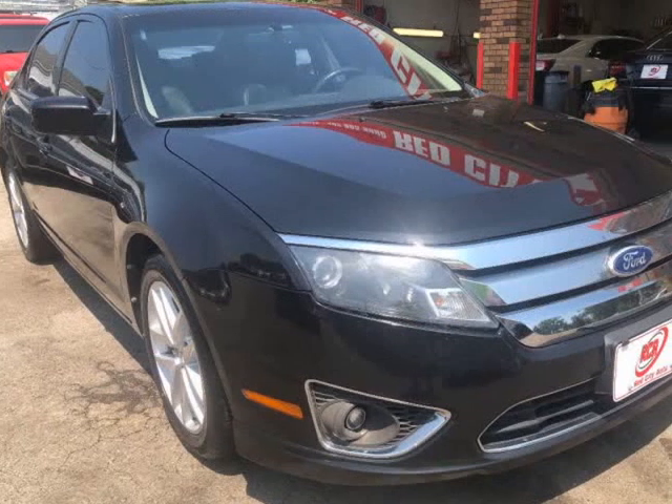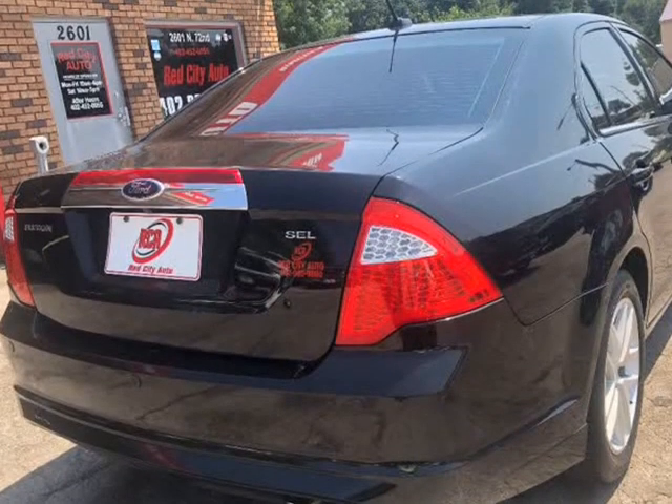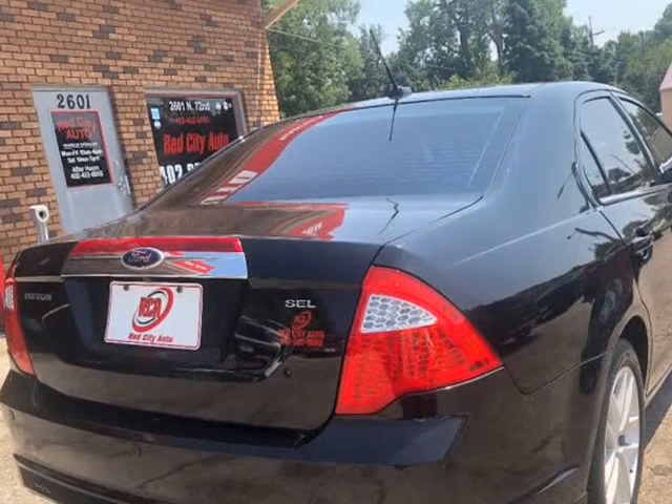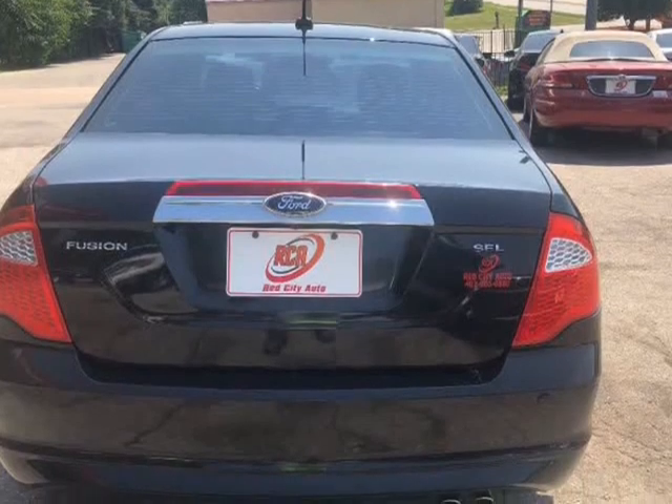Backup camera, heated auto leather seats, sunroof, blind spot monitoring, Sony audio system, Bluetooth, USB/auxiliary, automatic doors and windows, fog lights, alloy wheels.